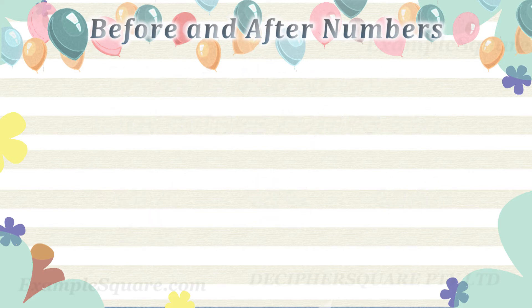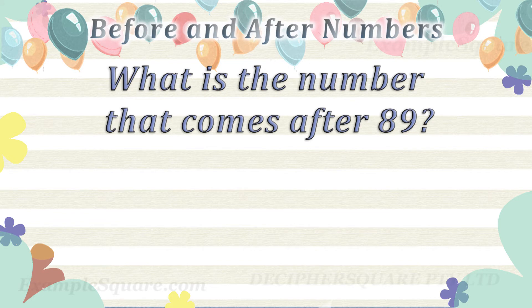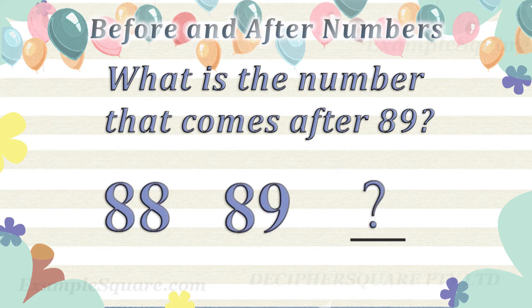What is the number that comes after 89? 90 comes after 89.